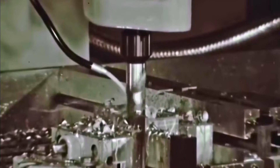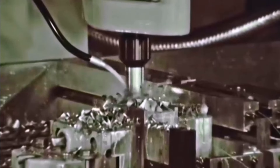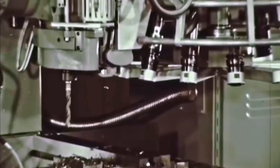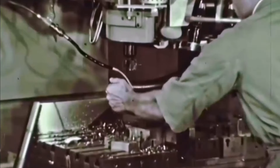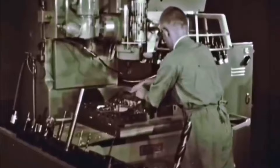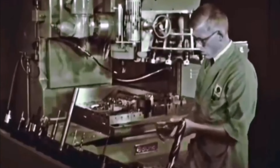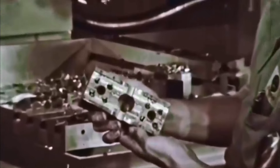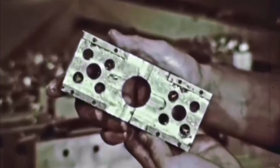All that has to be done to produce additional pieces in the lot is to load and unload and press the cycle start button. 41 separate and distinct machining operations have been performed on this steel block. Complete setup time for the first part is an hour and a half — just 2 minutes 12 seconds setup time per operation. Additional pieces will be machined automatically, exactly like this one, in just 15 and a quarter minutes.